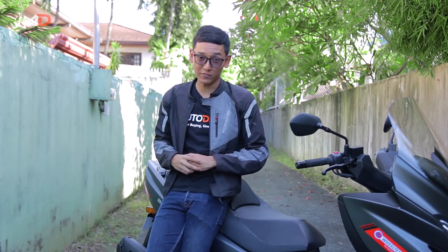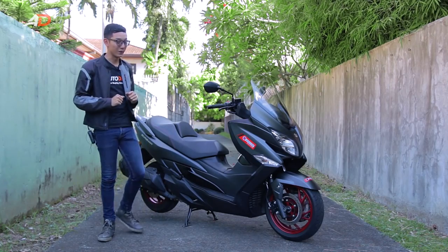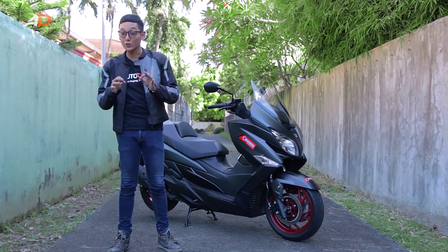Maxi scooters are always dismissed as uncool or lacking character, but that's not the point of the Bergman 400. It was designed to provide an attractive and easy way to commute on two wheels every day, and it just so happens that the engine size is perfect for our market. No road is unreachable with the Bergman 400 — it may very well be the most practical way to ride anywhere in this country on two wheels.